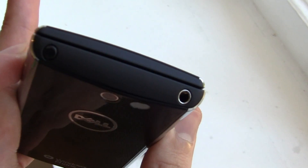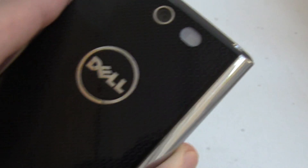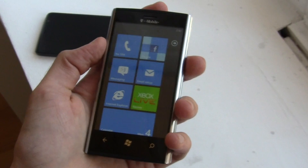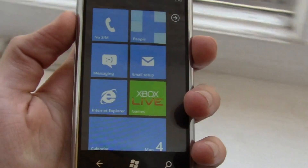On the top you've got a power button and a 3.5mm headphone jack. On the back is the camera and there's a really nice texturing. On the front is a 4.1 inch display and it's Gorilla Glass, so it's going to be super scratch resistant.